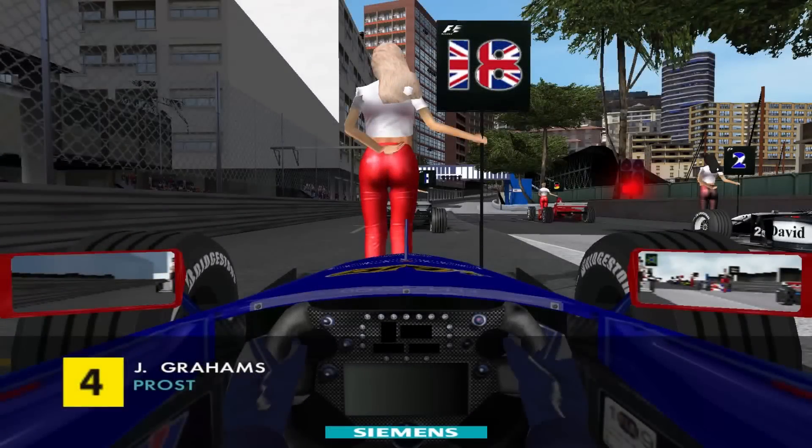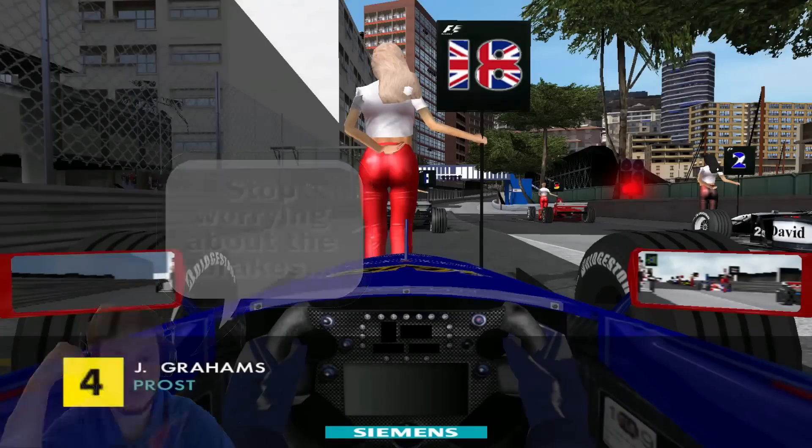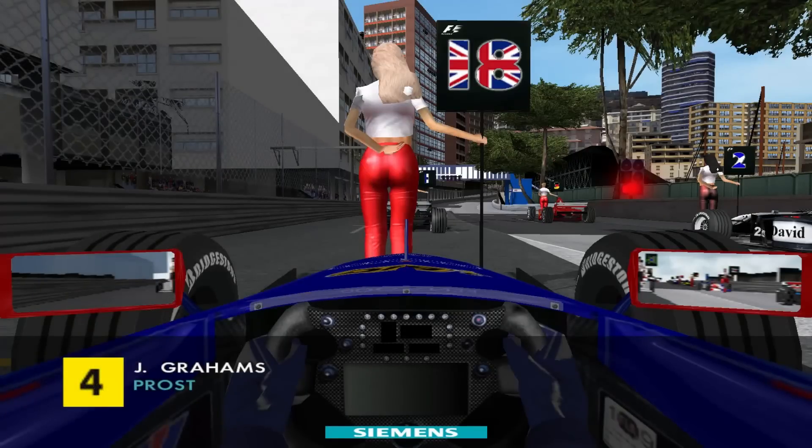Here we are sitting on the grid — everything looking good in the car. Formation lap completed and really it's just in my hands now. I need to treat the car well. Brakes are good around here with no hard braking zones, so looking fairly confident. Just really need to keep an eye on the walls here — it's so easy to just be dragged in and end your race straight away. Let's hope for the best today.